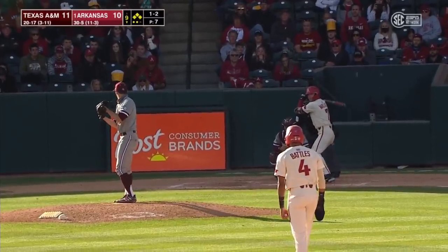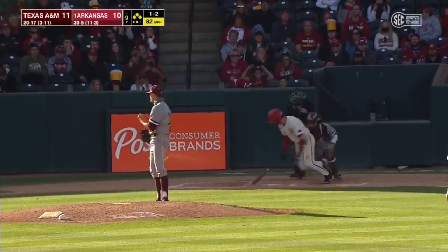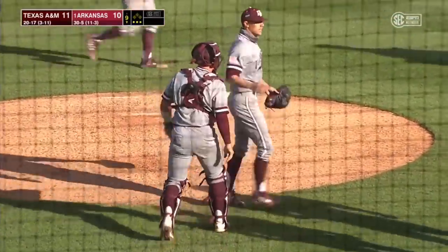Joe's walk against Wallace with the game on the line for the second straight contest. And that's a wave and a miss — that's the game. And A&M will outlast Arkansas and take it 11-10.